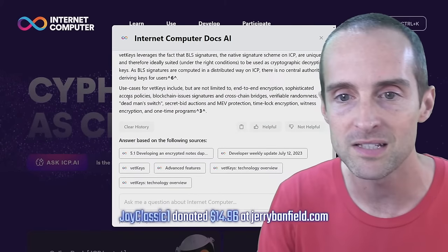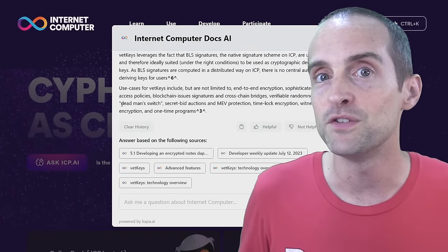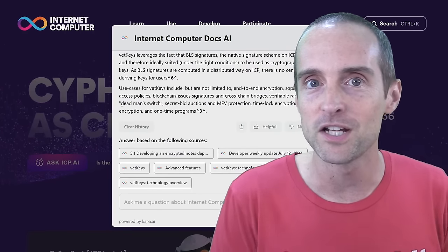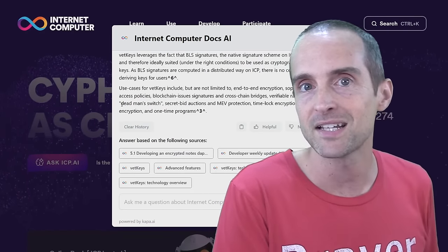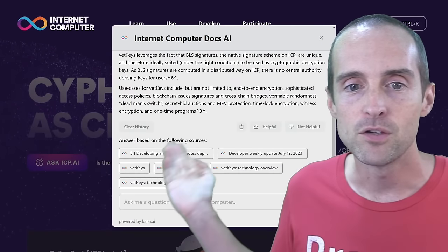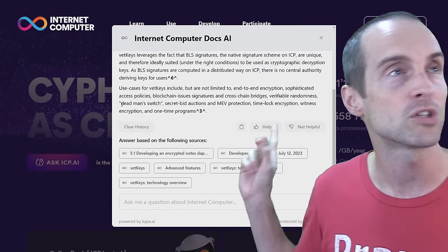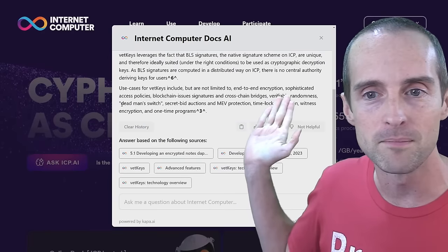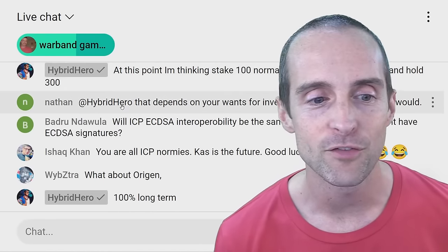There are more use cases for VetKeys. You could have a dead man switch — if you've got a large crypto bag and you want to pass it on if you leave this physical incarnation, you could set it up so that if you don't access your wallet for one or two years, someone else can get access. That's essentially an on-chain inheritance for your crypto. Other use cases include secret bid auctions, miner-extractable value protection, time-lock encryption for time capsules, one-time programs, and verifiable randomness for gaming and on-chain gambling.